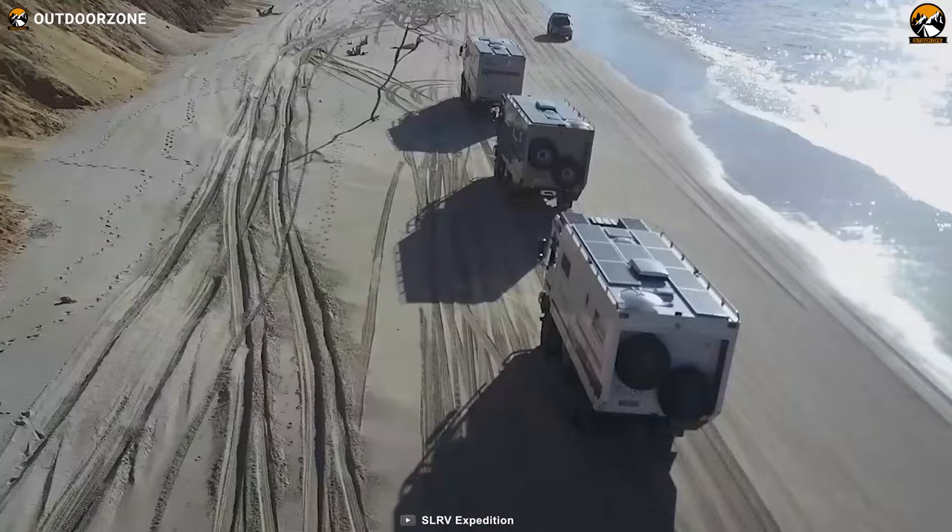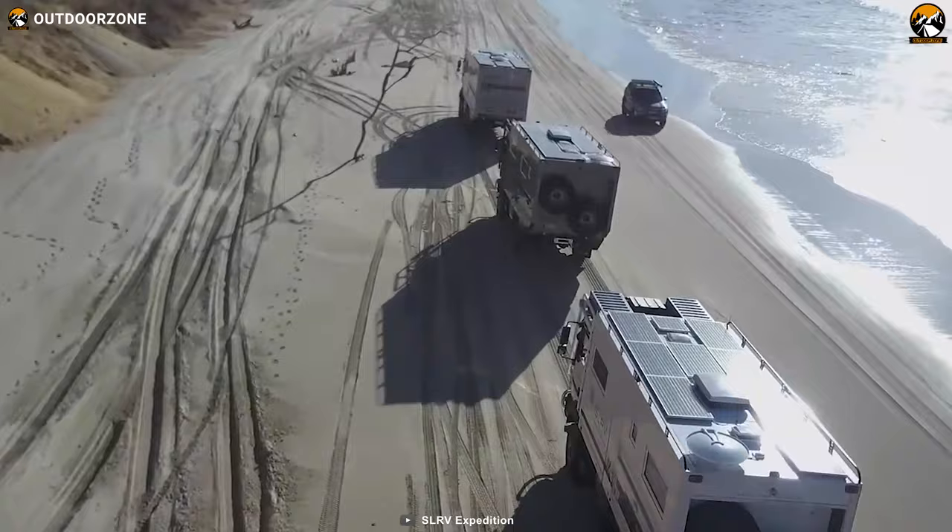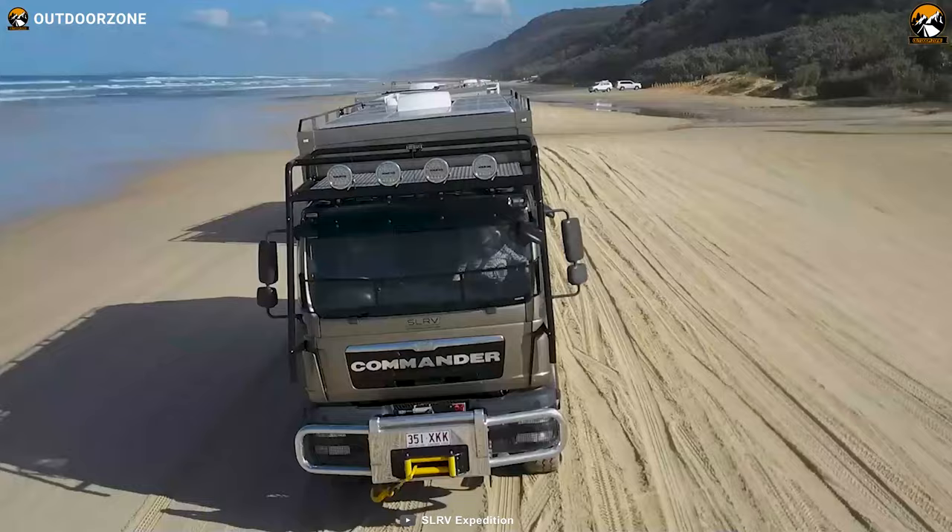It can take on any challenge and take you to any distant place for your leisure, adventure and research without any discomfort.